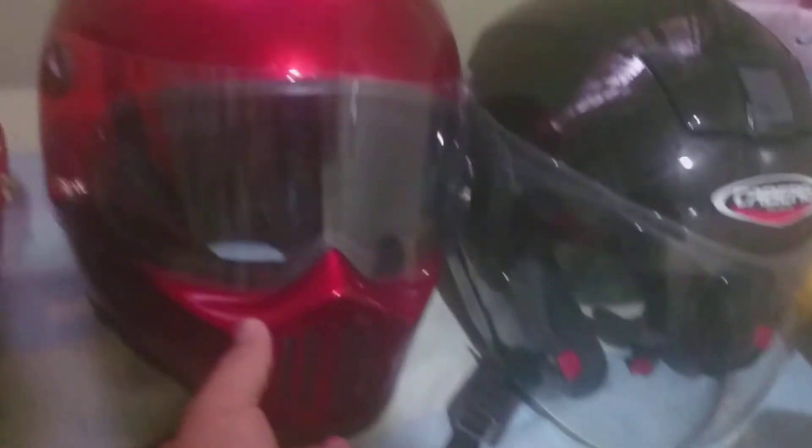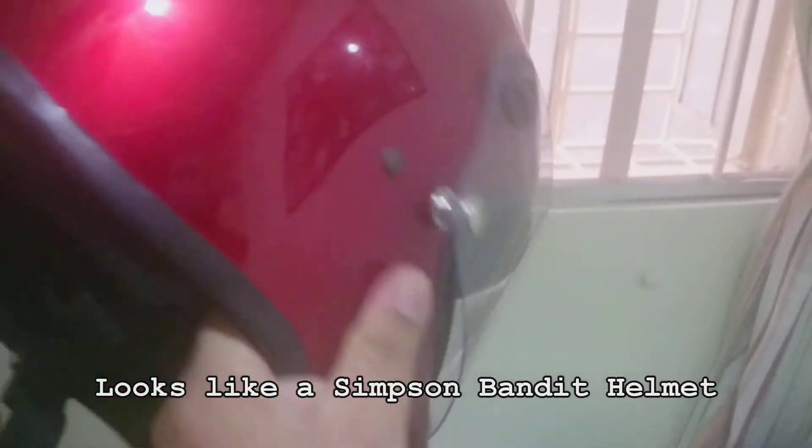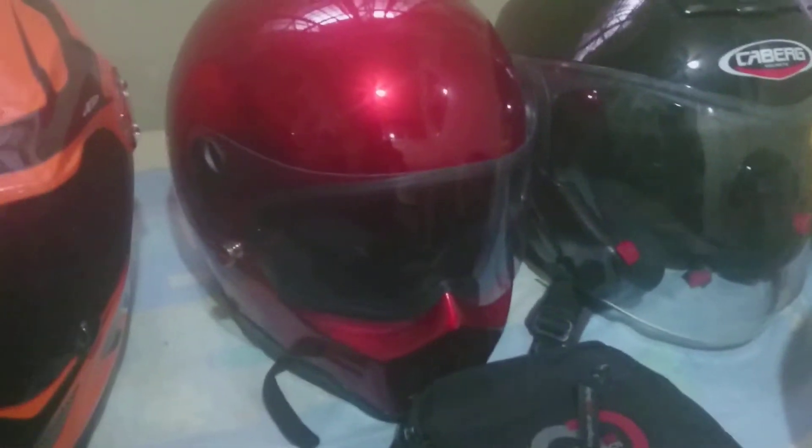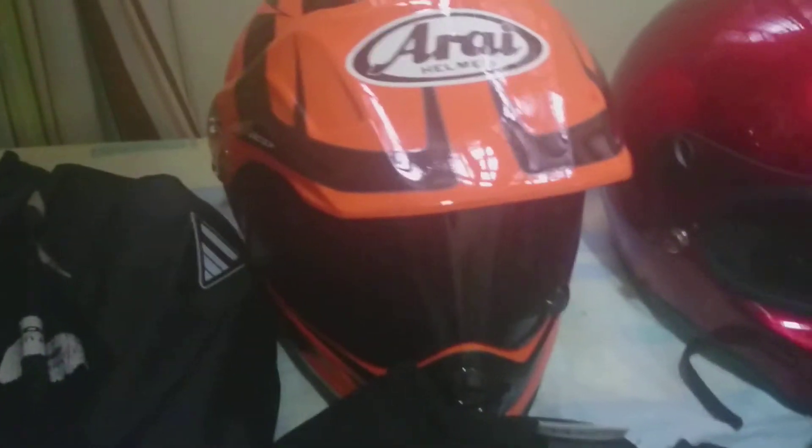It's a very nice helmet — not as comfortable as my other branded helmets, but it's pretty alright. I bought this because I wanted a retro helmet to match the BMW R90, so that's why I have it.